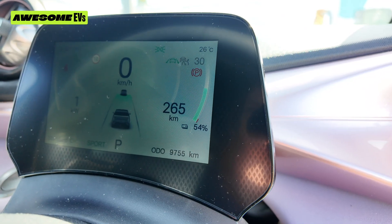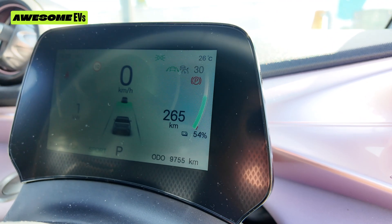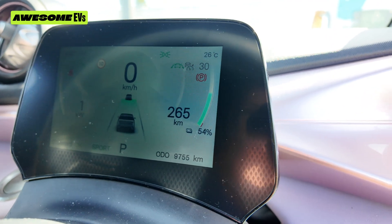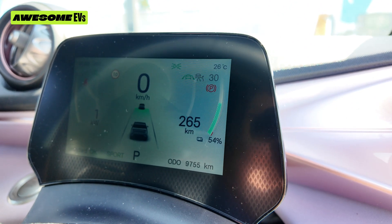Let's check out the stats of my car and then we'll look at the time and price it takes to charge. Today my battery is at 54% and I've got 265 kilometers of range — that's how far I could potentially travel now. Tomorrow I'm driving to Brisbane though, so I need a full charge to make sure I can get there easily. So let's charge up.